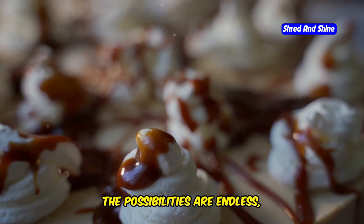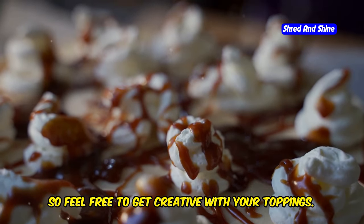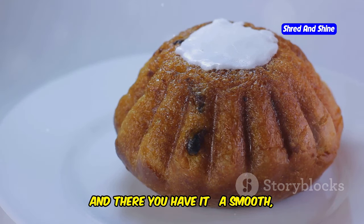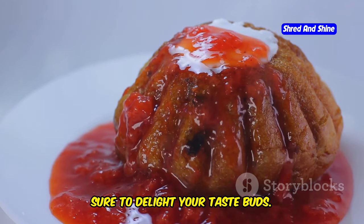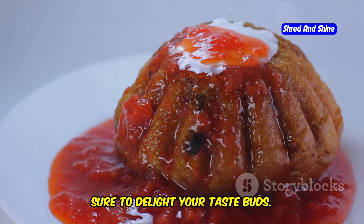The possibilities are endless, so feel free to get creative with your toppings. And there you have it — a smooth, satisfying, and ridiculously easy egg pudding that is sure to delight your taste buds. Enjoy.